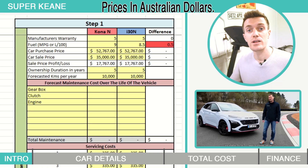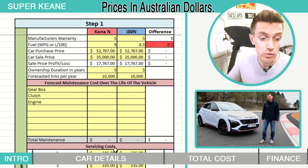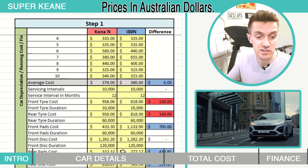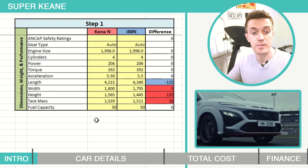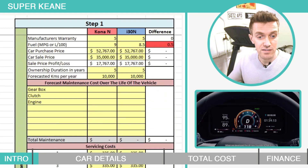If you're new to my channel I'll quickly go over my spreadsheet. Step 1 we've got car depreciation, running costs and finance. Step 2 we've got fixed costs, and step 3 we've got dimensions, weight and performance.